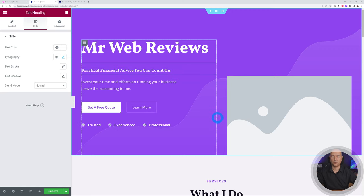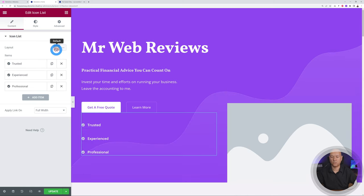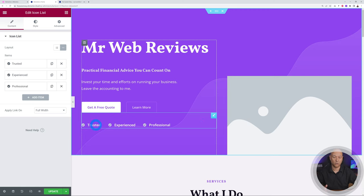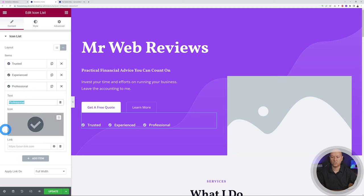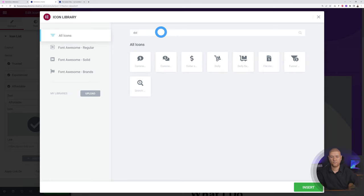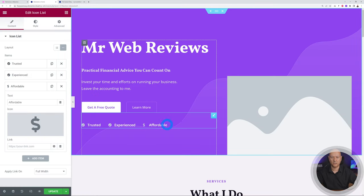Click on the icon list widget: it has three items — 'Trusted,' 'Experience,' and 'Professional' — displayed either stacked or inline. You can tweak these items; for example, change 'Trusted' to 'Affordable.' You might also want to change the icon — click on it and search for a dollar sign, select it, and now you have a dollar sign next to 'Affordable.'